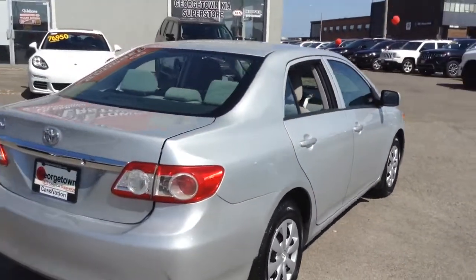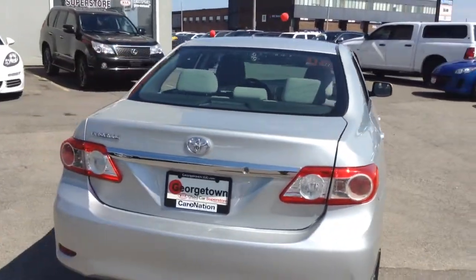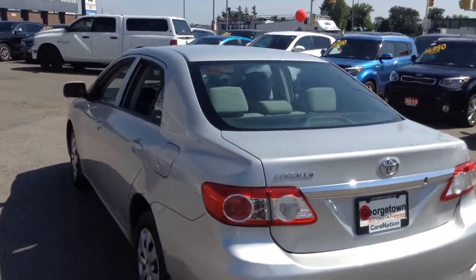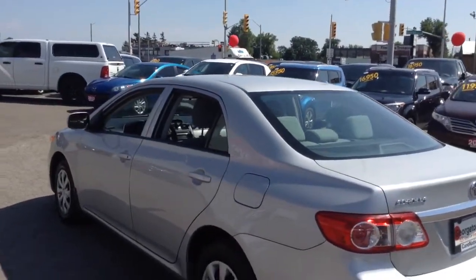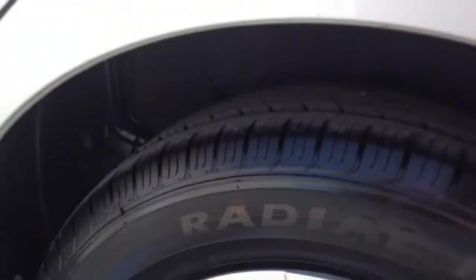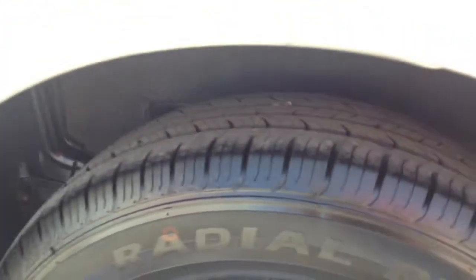So I wanted to be able to highlight a few great features on this, being a 2013 with only 87,000 kilometers on it and drives like a Toyota is known for. It's got essentially brand new tires on this car with a lot of tread life left.